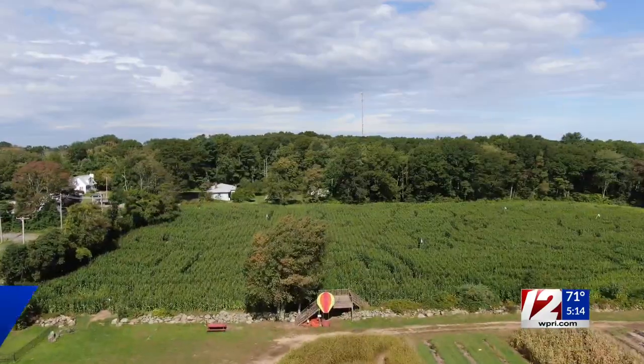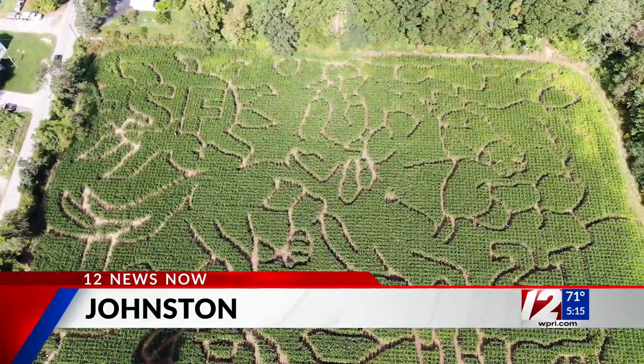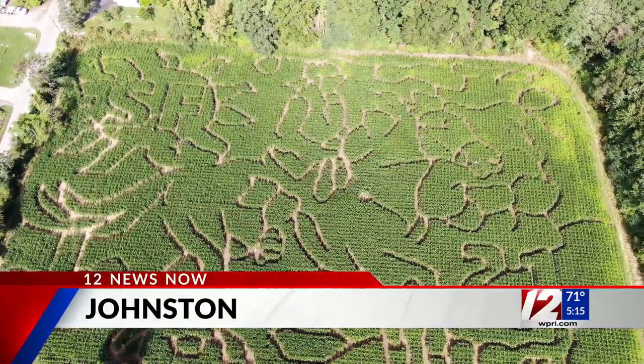Ride on over to Salisbury Farm in Johnston — that's the theme: Ride on! Carved into the corn is a girl riding her horse, which they say is their granddaughter.